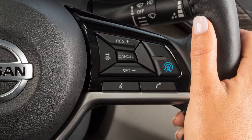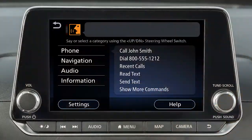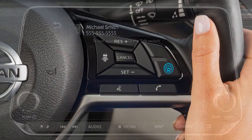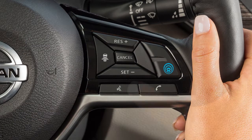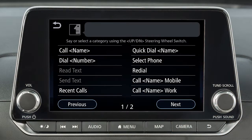To dial an entry in the phone book using voice commands, push the talk switch on the steering wheel. Then say "Call" and then the name of a phone book entry. When speaking voice commands, you can push the talk switch to interrupt the system while it is listing the available commands. Begin speaking when the face icon on the display changes.